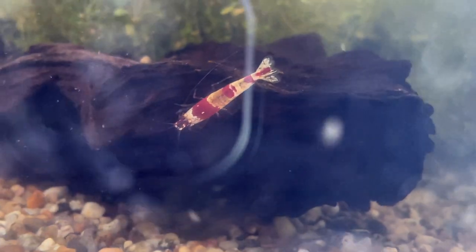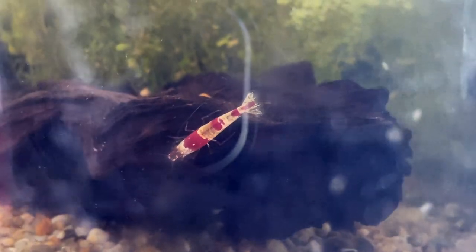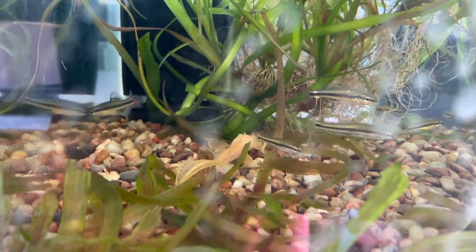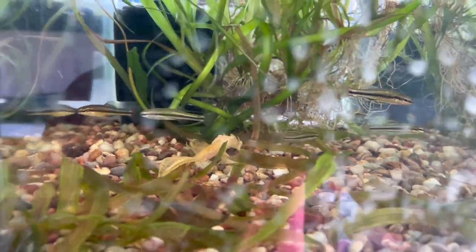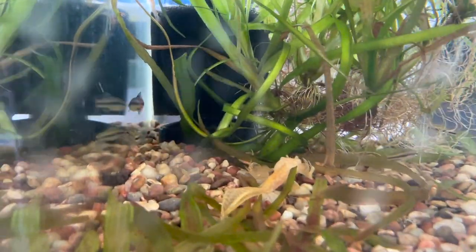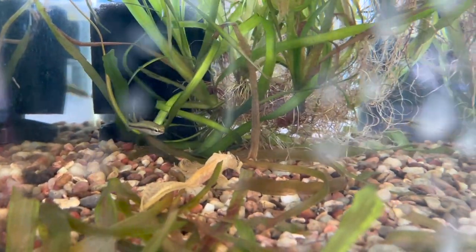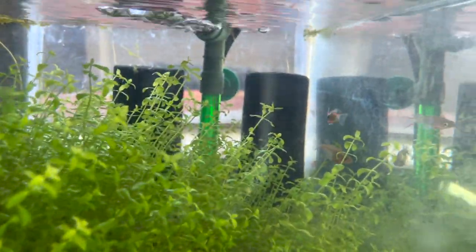There's a nice little crystal shrimp too. And then these are the blue fin killifish — these are native to North America.